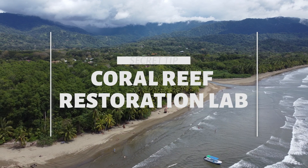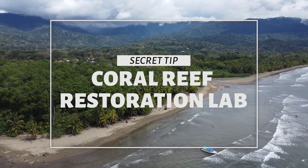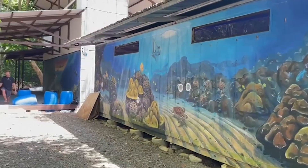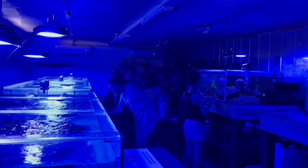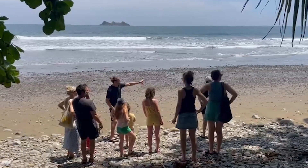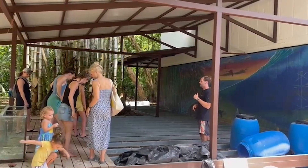Now it's time for our secret tip from Bodhi Surfing Yoga. Many people don't know this, but about 15 minutes south of us at another entrance of the Marino Ballena National Park, we have Costa Rica's one and only coral reef restoration lab. You can head over there, do a tour, and learn a lot about the coral here in Costa Rica — how important it is, and how important it is that surfers learn about it and take care of it.